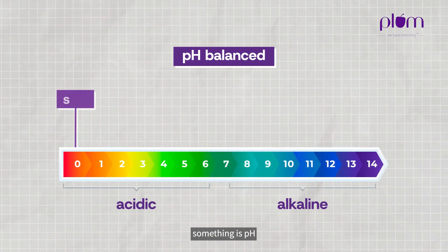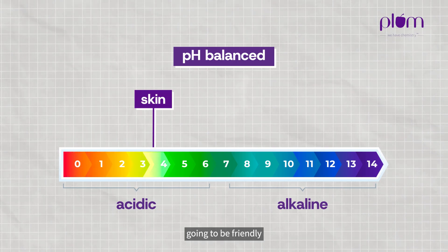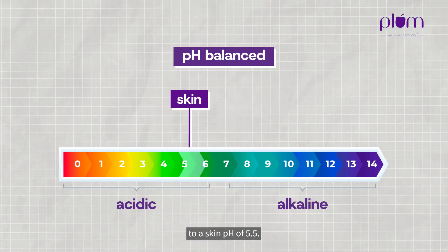So when we say something is pH balanced for your skin, it means that it is going to be friendly to a skin pH of 5.5.